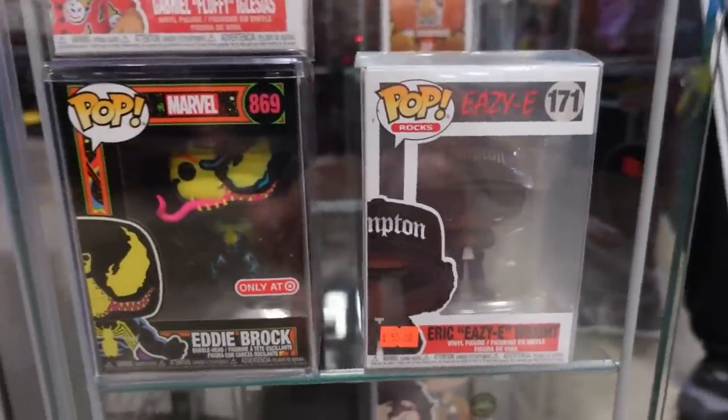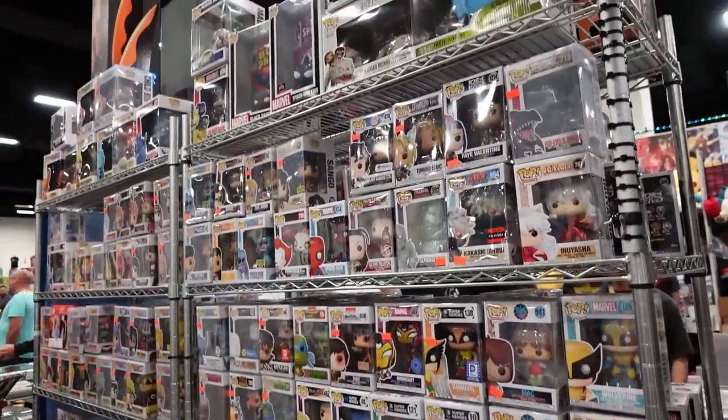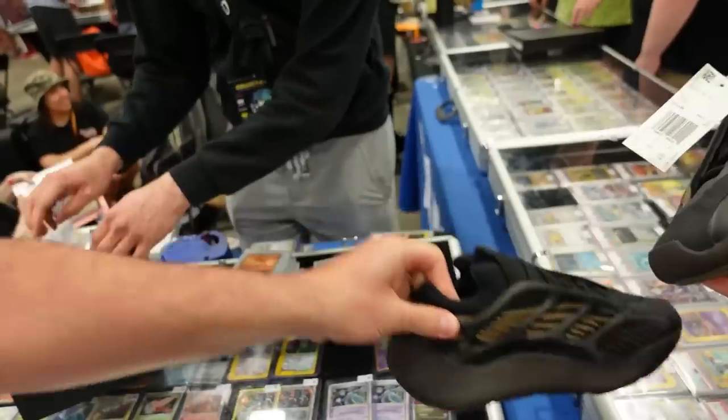I found some really cool Funkos — I found a Snoop Dogg Funko, guys, I didn't even know that existed! Now out of all the stands that had Funkos, either I was really unlucky or Billy just did not want to appear. There was also an Unseen Forces blister that the Butler did a deal on, which was super cool.